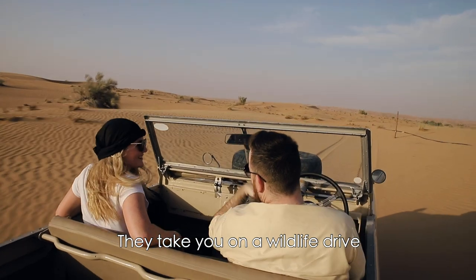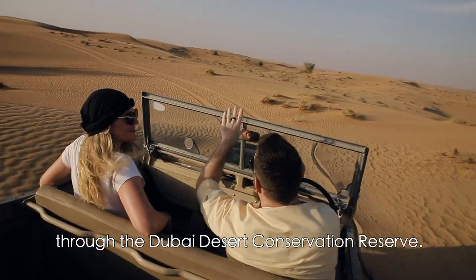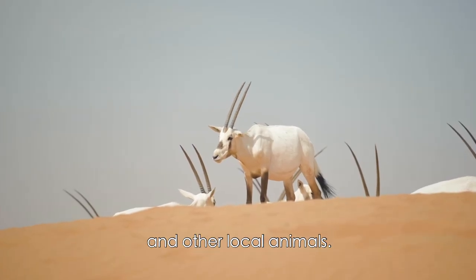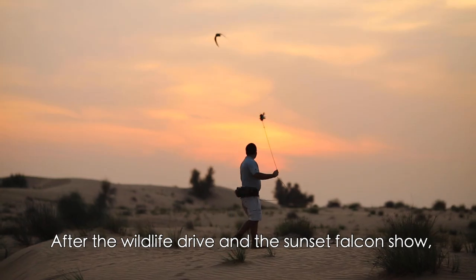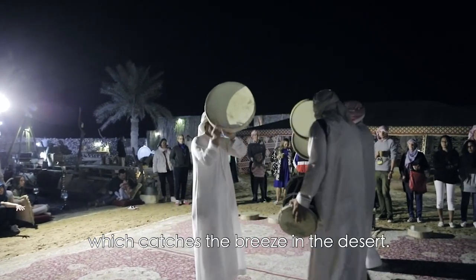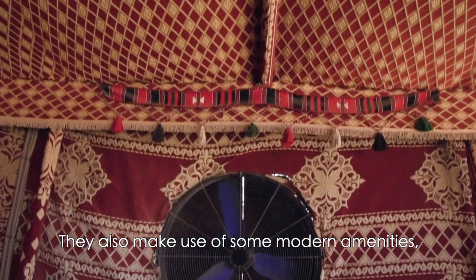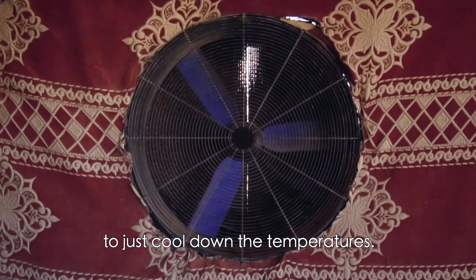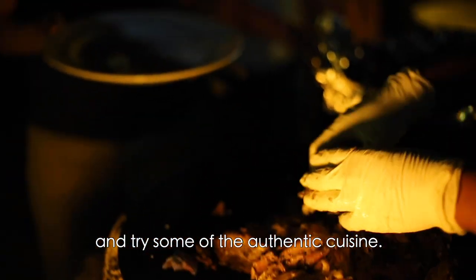They take you on a wildlife drive in these really cool vintage Land Rovers through the Dubai Desert Conservation Reserve. Inside the reserve, you get to see heaps of Arabian Oryx and other local animals. After the wildlife drive and the sunset falcon show, you spend the evening in a traditional Bedouin camp, which has been built on a sand dune that catches the breeze in the desert. They also make use of some modern amenities such as fans in the tent to cool down the temperatures.